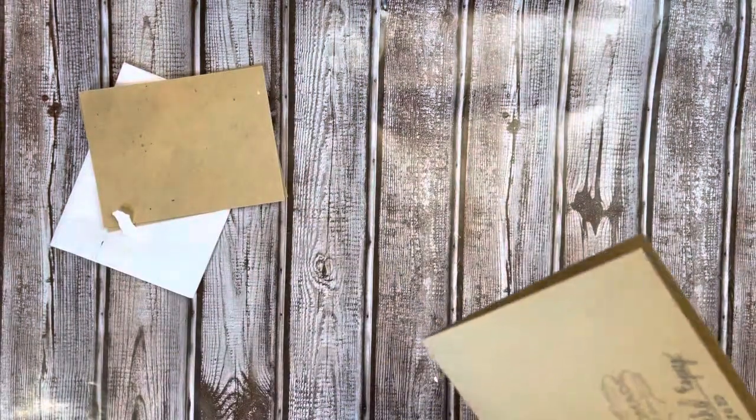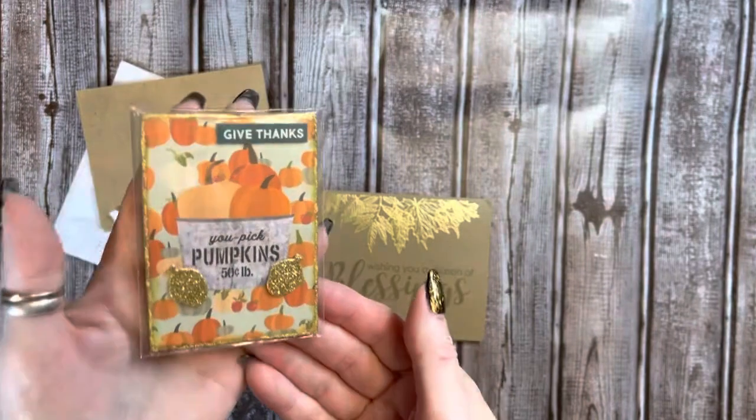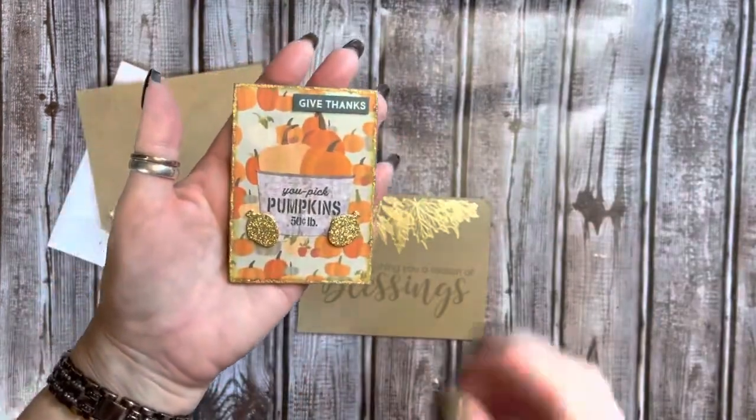Oh my gosh, look how gorgeous. She has made me an ATC card. Thank you. This is beautiful. I love it. It's so flawless and I love the colors. Look how pretty this is, guys.